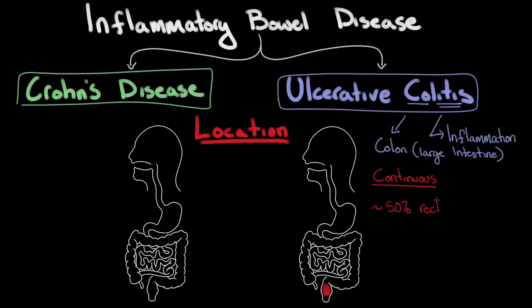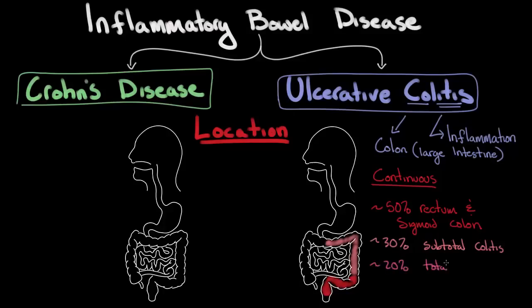About 50% of people with ulcerative colitis will have inflammation that starts in the rectum and moves just a little ways back into the sigmoid colon — called the sigmoid because it looks like an S. About 30% will have what's called subtotal colitis, meaning the inflammation extends beyond the rectum and sigmoid colon back into the descending and maybe the transverse colon, but not the entire colon. The last 20% will have total colitis, meaning inflammation extends all the way through their entire colon.